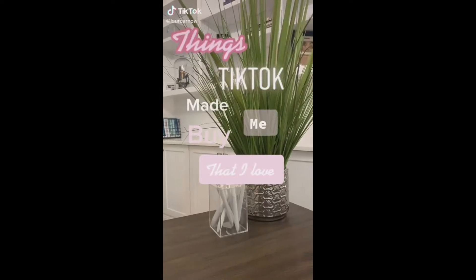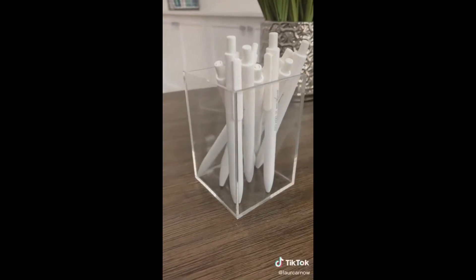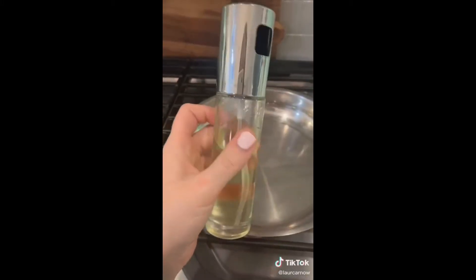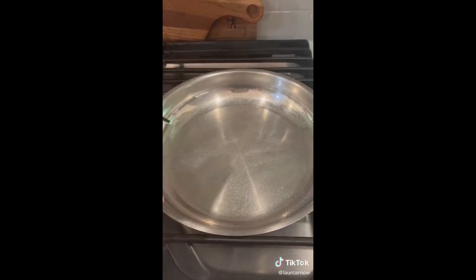Things TikTok made me buy that I love. These acrylic pen holders — you can also use these for makeup brushes. These white gel pens write so nicely; I use them every single day. This oil spray dispenser, I love this. We have not bought cooking spray since — it works so well.